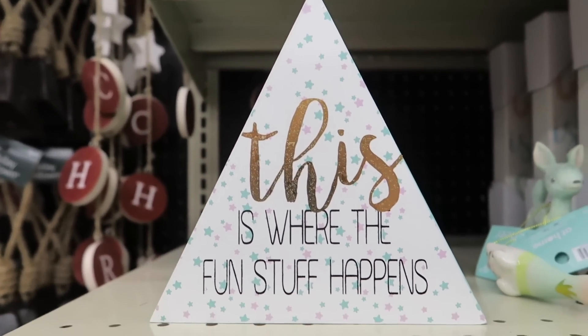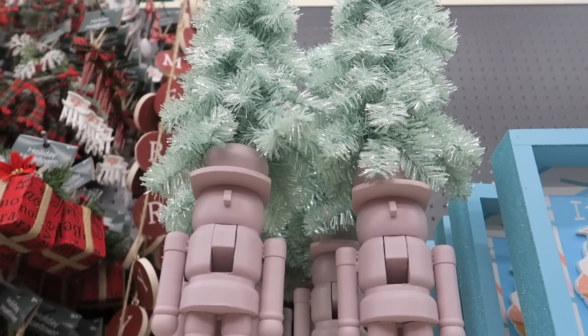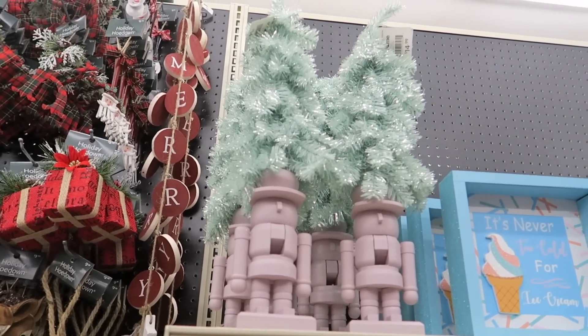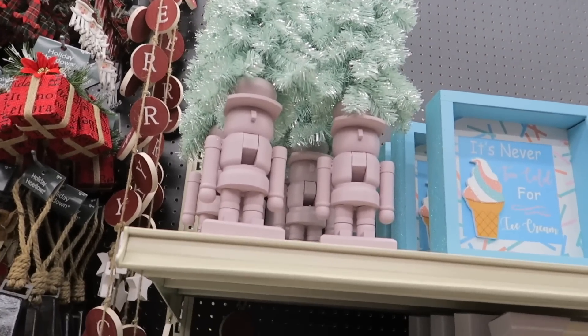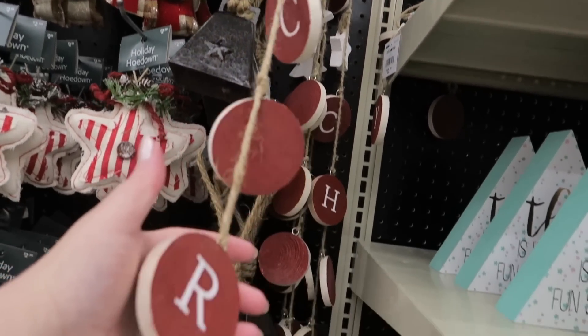This is where the fun stuff happens. Look at this — this is kind of a strange little tree. I don't know how I feel about this. You guys, let me know in the comments what you think. It's $14.99 — a blush-colored nutcracker with a pastel green tree on top of its head. And now we're moving into the more rustic stuff.